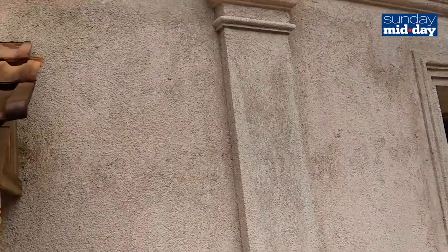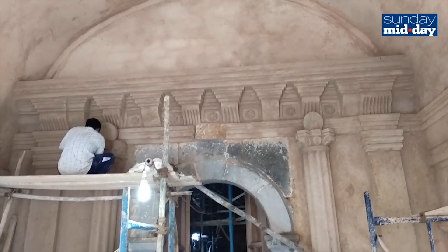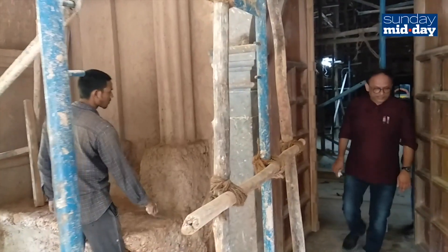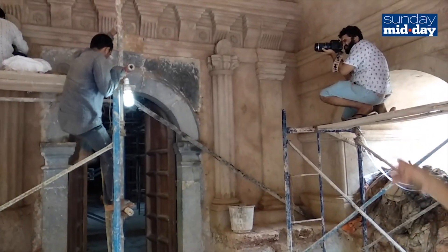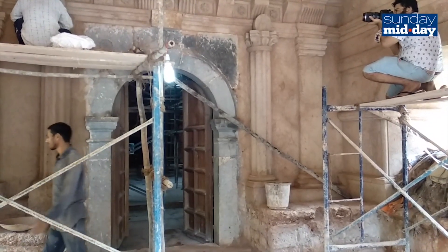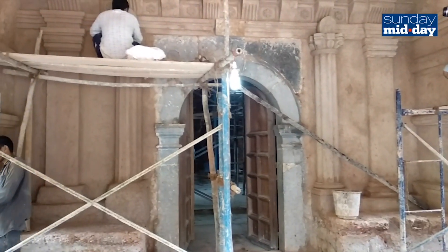The structure of the temple was constructed using laterite stone, but the entrance to the shrine is made of basalt rock. Talking about the discovery, here's what Shemmurkar has to say: 'This is a surprise — in the whole laterite masonry you have this basalt stone. Obviously it must be done because it covers the entrance.'